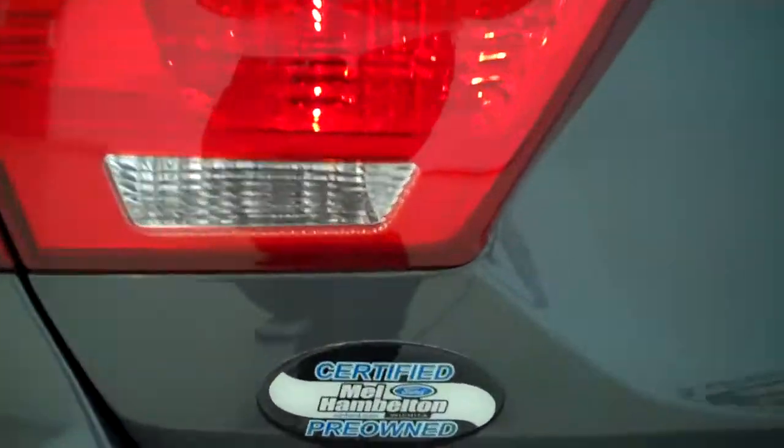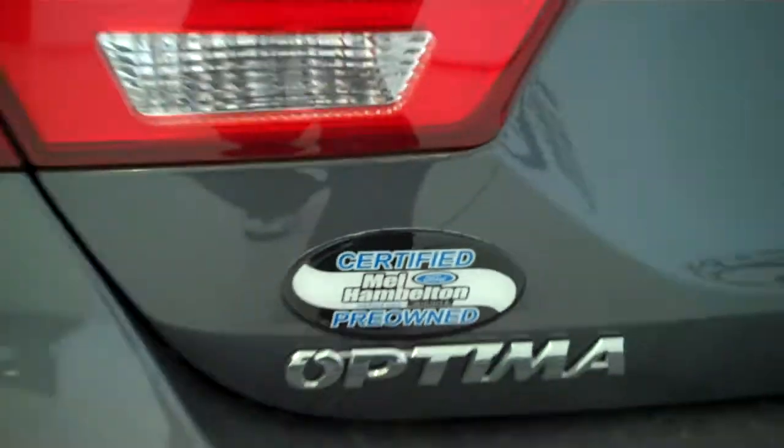This is one of our certified pre-owned vehicles. It comes with a 100,000 mile warranty.